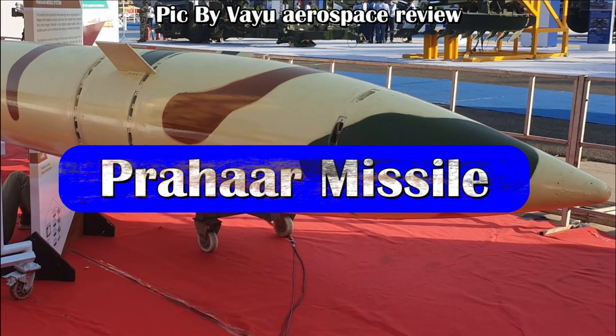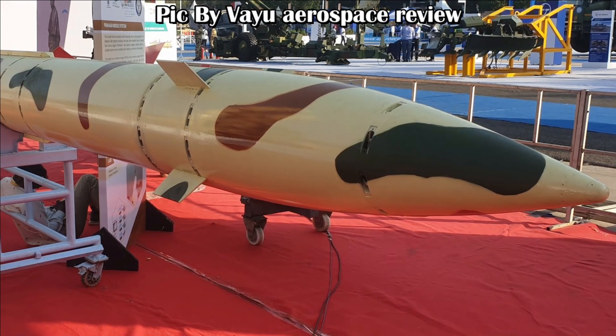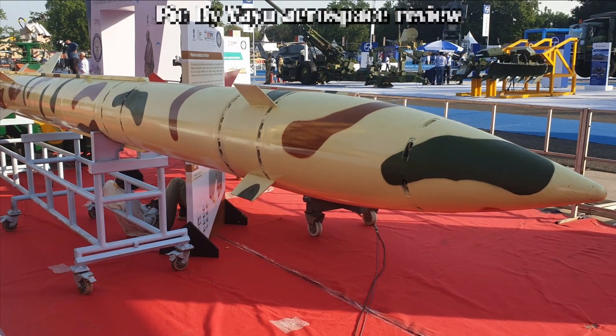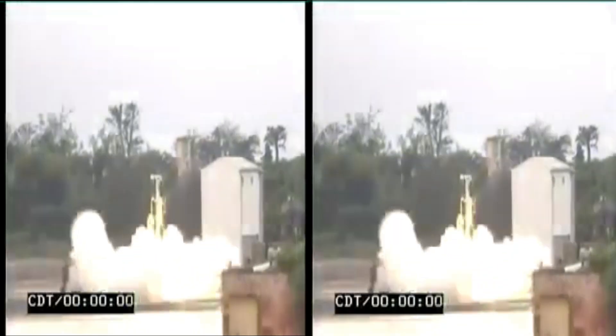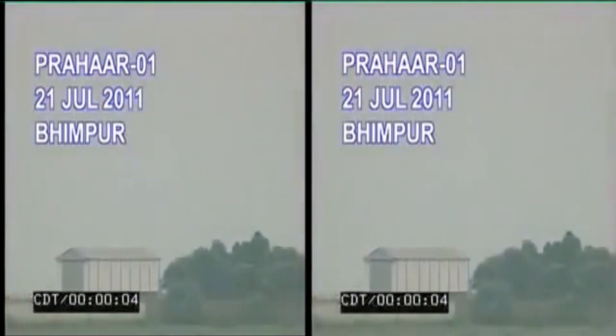The next important missile which has caught attention is Prahar. Futuristic tactical operations will increasingly rely on long-range standoff weapons — be it a SEAD mission, that is Suppression of Enemy Air Defense, or busting the hideouts of terrorists as in Balakot. Prahar offers that capability with pinpoint accuracy and very short reaction time to neutralize time-critical targets, which are highly mobile and require perfect timing and planning to neutralize with no scope of error.